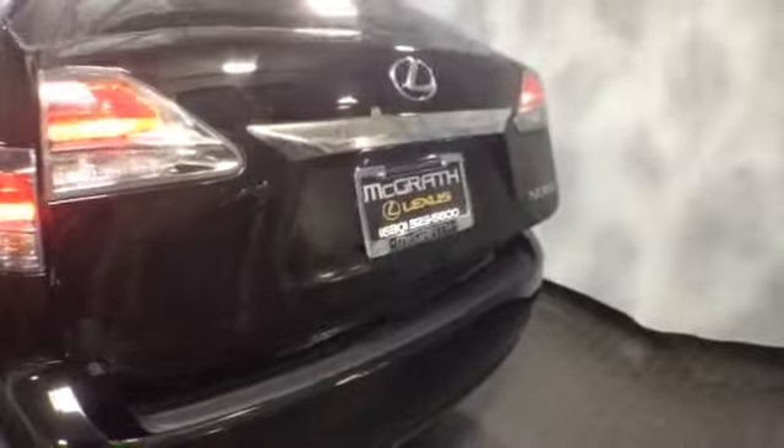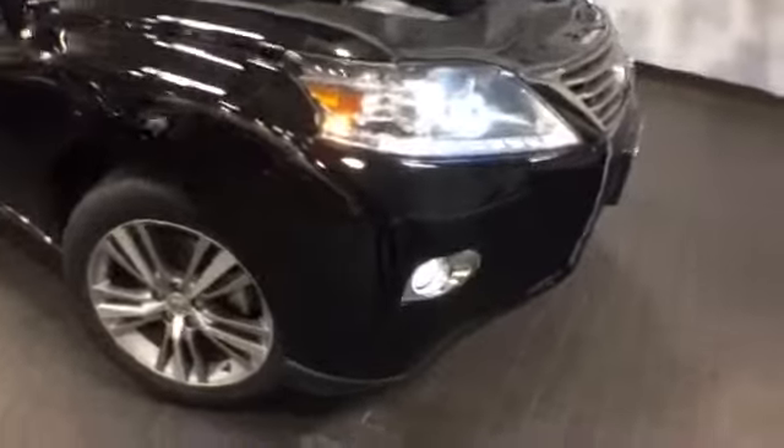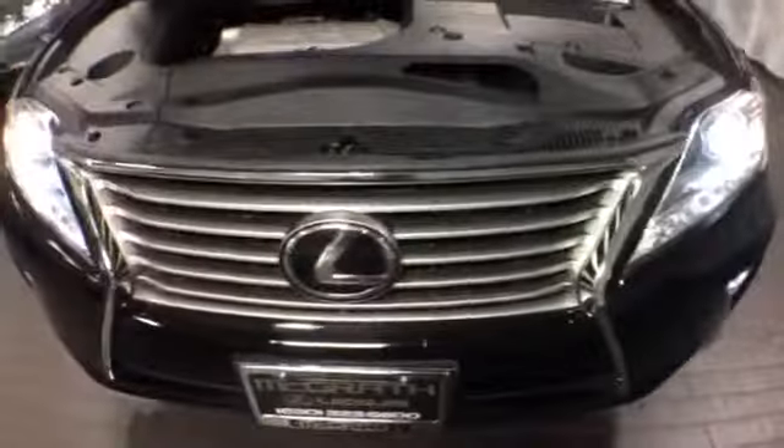Again, this is a 2015 Lexus RX 350, pre-owned and fully loaded, Lexus certified with a three-year hundred-thousand-mile warranty. If you'd like to know more about it or schedule a test drive, please give us a call at McGrath Lexus: 1-800-773-3163, or visit us online at www.mcgrathlex.com.